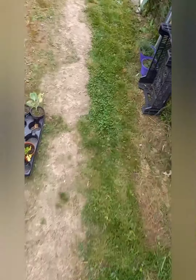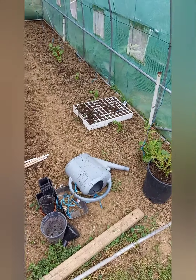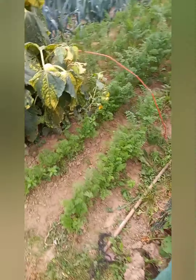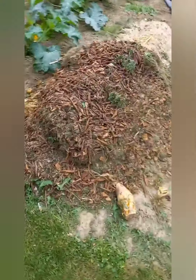On a les serres juste après. Je pense que je ferai une vidéo sur le potager. Il y a quelques petites choses qui changent. On prépare le fumier, la matière organique pour mettre dans la terre.